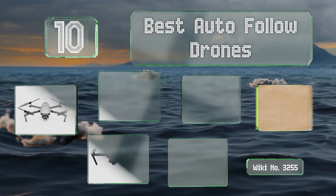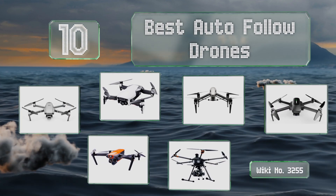EasyVid presents the 10 best auto-follow drones. Let's get started with the list.